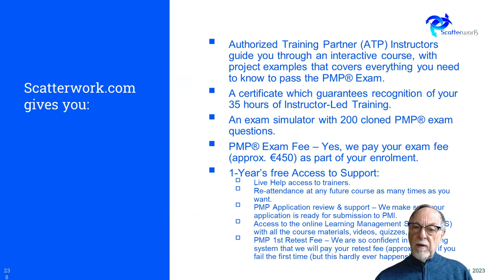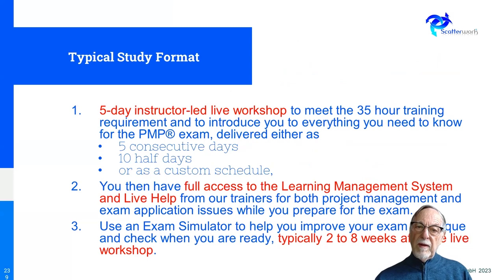Scatterwork matches all of these criteria, and if you look at scatterwork.com you'll find all the details. A typical study format is a five-hour, five-day instructor-led workshop or something equivalent — such as ten half days, or customized for in-house companies. You need full access to all the materials, videos, handbooks, and in particular an exam simulator so you can see where you're going. Passing PMP depends on knowing the content but also completing it within the time given, so it takes a bit of exam practice as well.